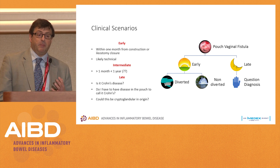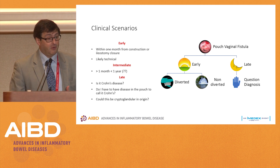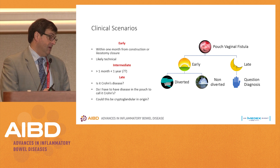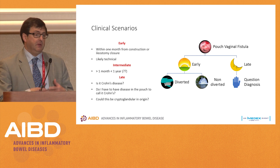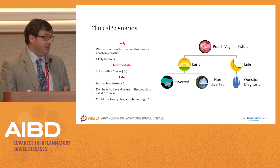Do I have to have disease in the pouch to call it Crohn's disease? This is the major discussion we had in our group not that long ago. The pouch looks great, but the anal canal doesn't, and the anal canal looks like Crohn's. In my opinion, you do not have to have disease in the pouch to have Crohn's disease. Could this be cryptoglandular in origin? It could potentially be just a garden variety fistula. However, garden variety fistulas rarely present de novo as a pouch vaginal fistula. When I do my pouchoscopy, I look at the pouch, go up into the small bowel, and take biopsies all along the proximal small bowel just to answer that question.